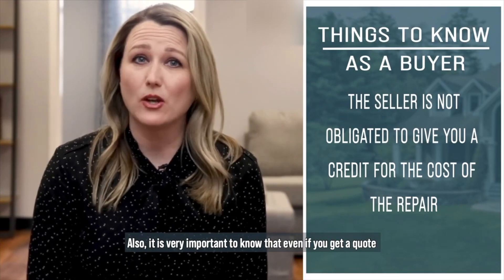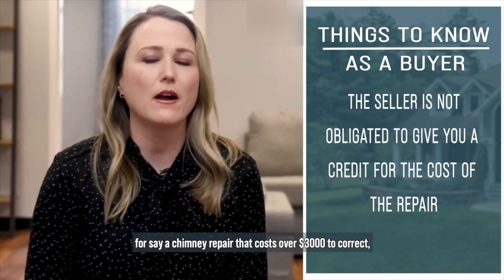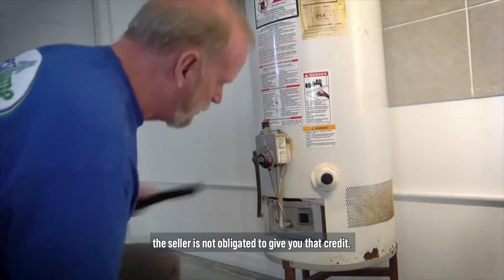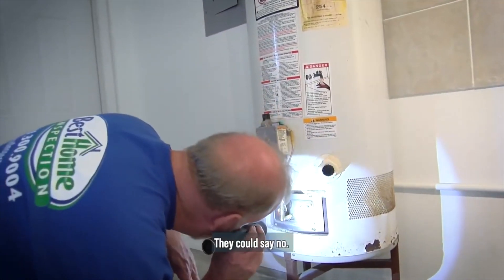It's very important to know that even if you get a quote for, say, a chimney repair that costs over $3,000 to correct, the seller is not obligated to give you that credit. They could say no.